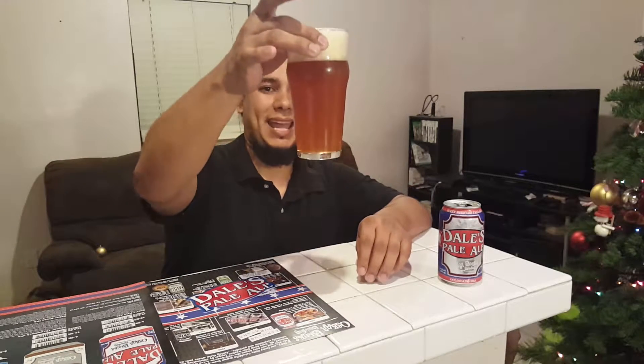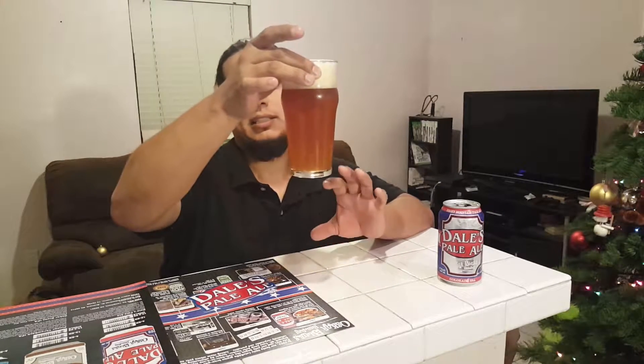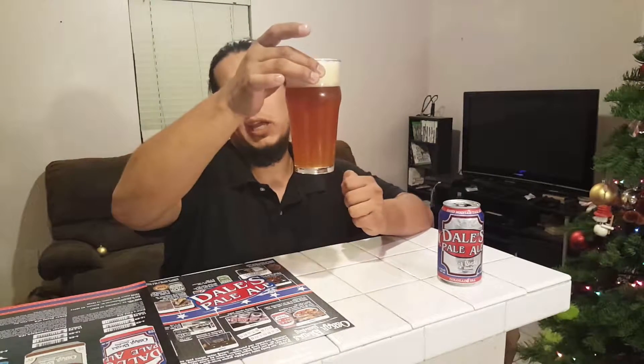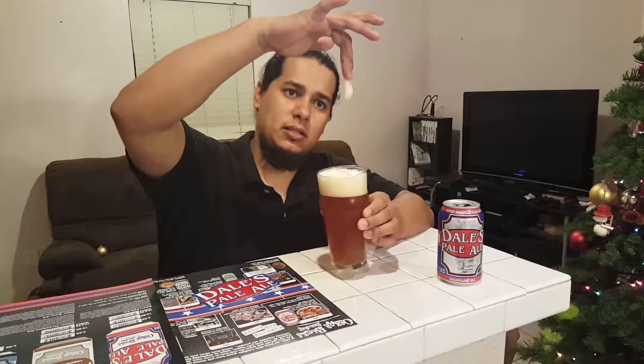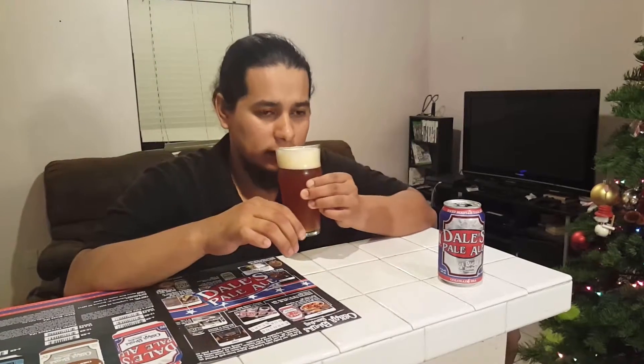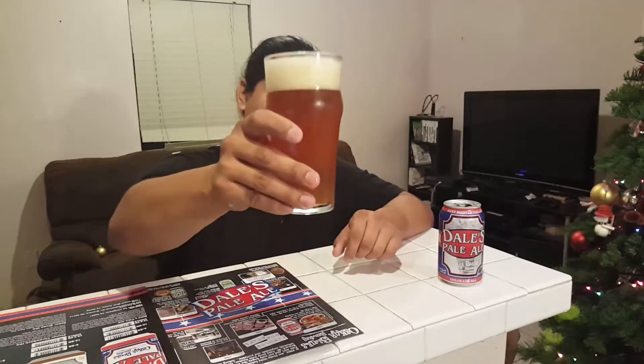Look at that color — a little bit hazy. It has this almost reddish mahogany tone to a kind of orange honey. Nice thick head. Smells delicious. Time to taste.